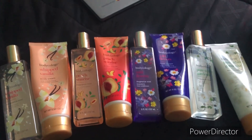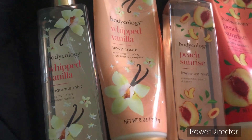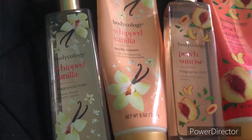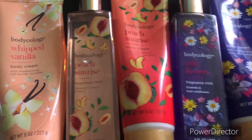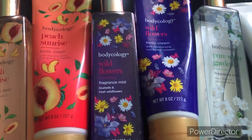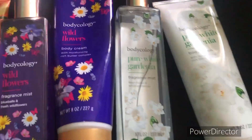We are now moving on to my Bodycology collection. So we're going to start off with my Whipped Vanilla fragrance mist and body cream, then Peach Sunrise fragrance mist and body cream, then Wildflower's fragrance mist and body cream, and lastly Pure White Gardenia's fragrance mist and body cream.